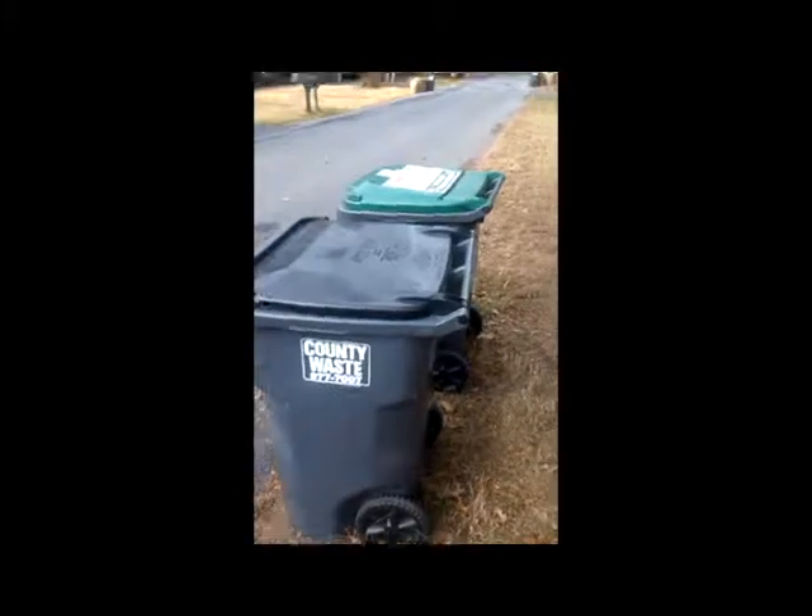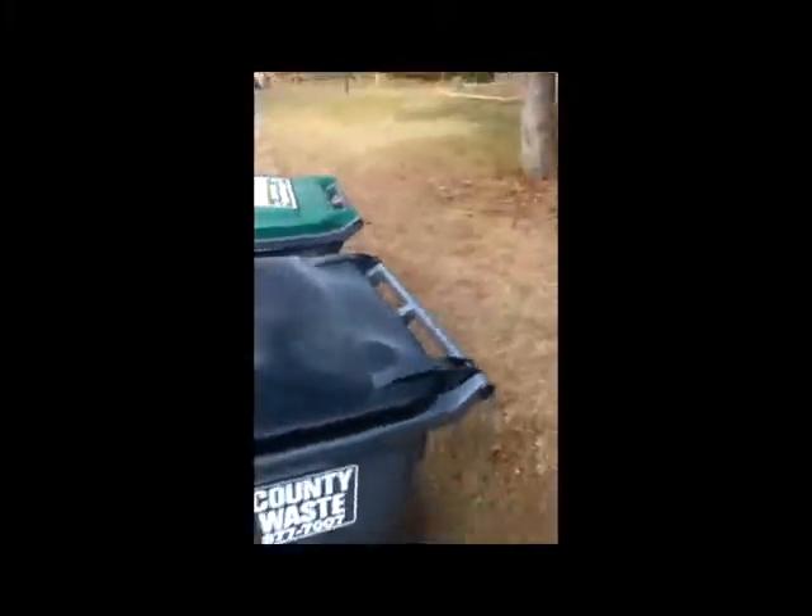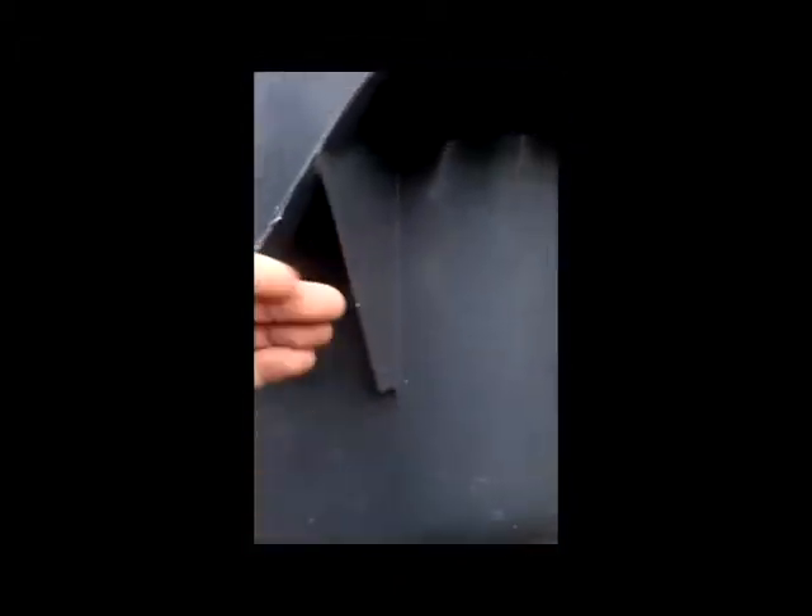I wanted to show you something pretty cool. I know you guys don't have robotic garbage trucks out there, but we have a few of them. Our garbage cans have hinged lids right there, and you'll see why in a second, and they've got these funky little attachments right here so they can be picked up by a robot.